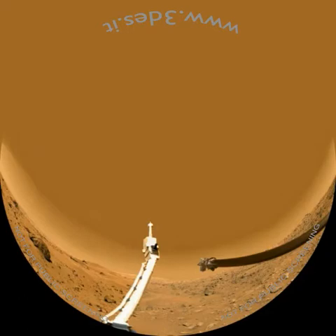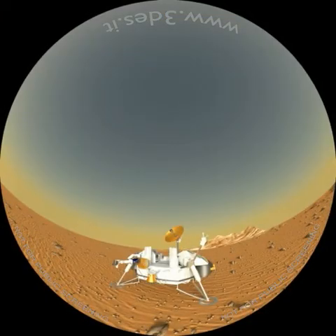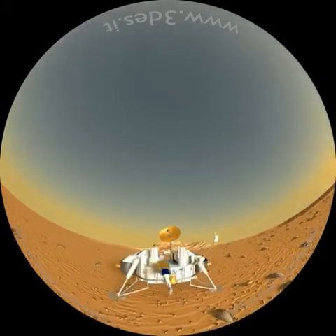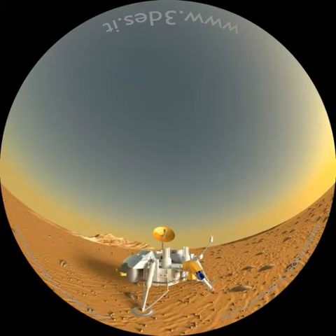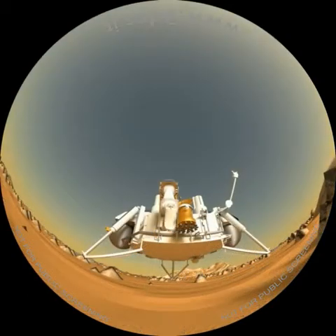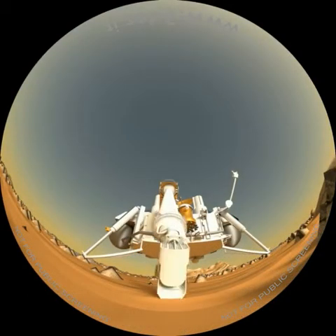Le prime immagini inviate hanno mostrato una vasta pianura costellata di sassi e rocce. Il lander era dotato di un braccio robotizzato che aveva il compito di raccogliere campioni della superficie e posizionarli in una serie di esperimenti contenuti nel corpo centrale. Questi studi avevano lo scopo di ricercare sulla superficie tracce di vita biologica e caratterizzarne la geologia.